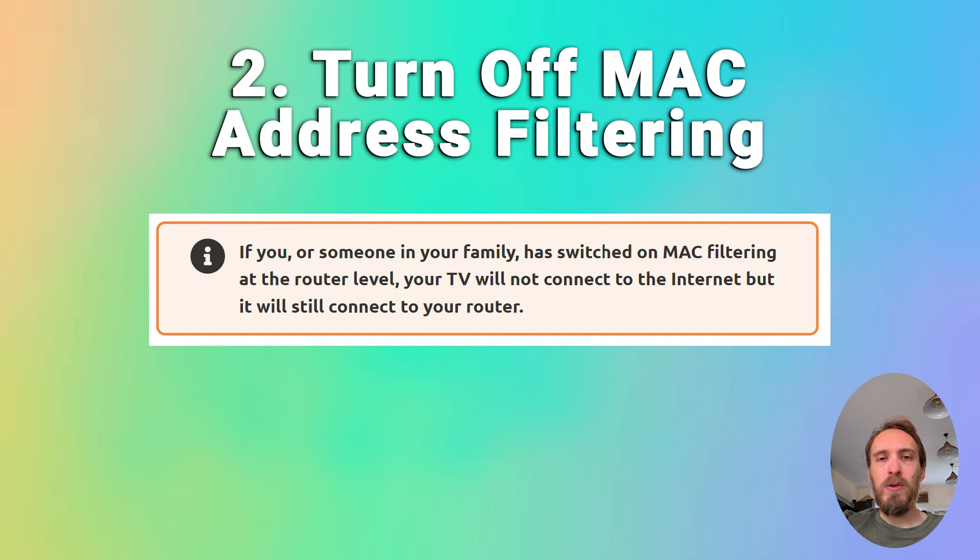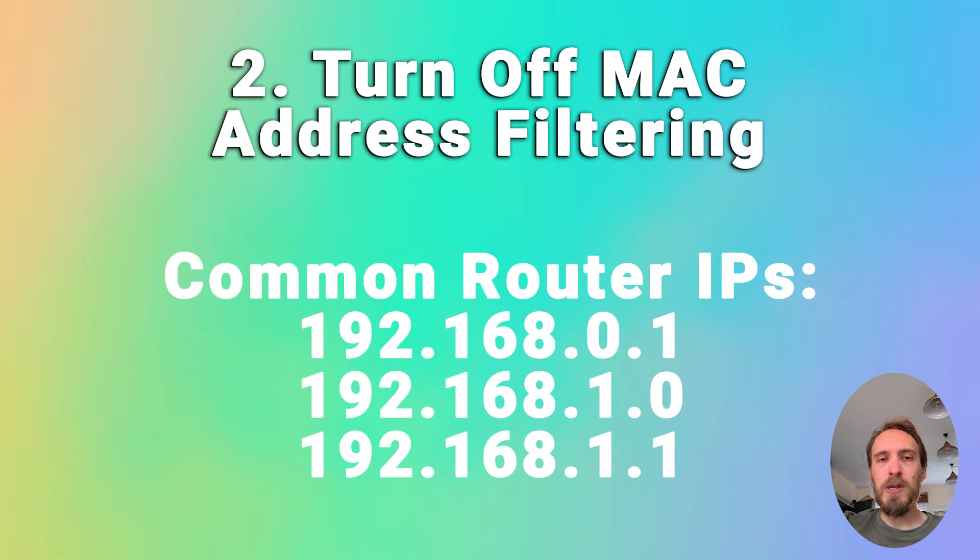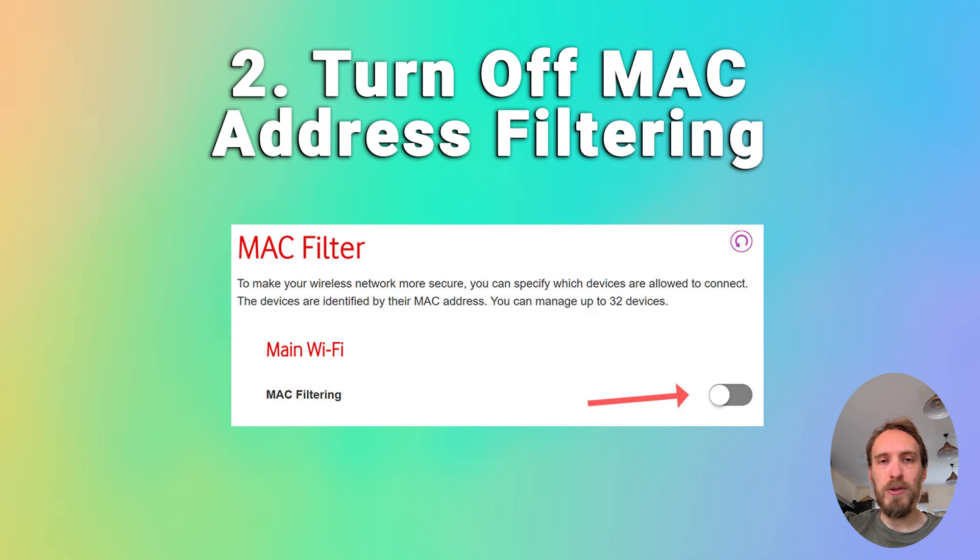On your phone or laptop, go to the admin IP address for your router — that'll be on a label on the router itself, usually something like 192.168.1.1. Log into your router using the login details on the sticker on the router, then go to something like advanced or expert settings, find MAC filtering, and make sure it's switched off.